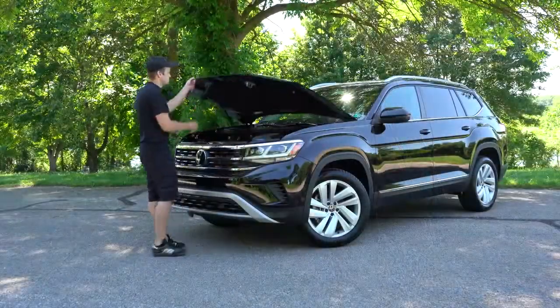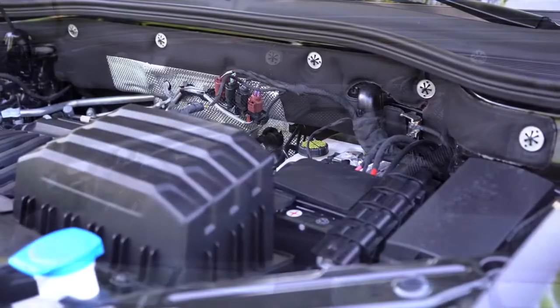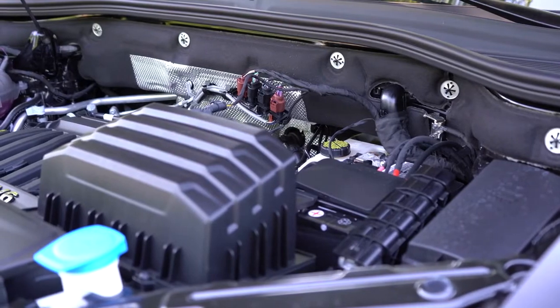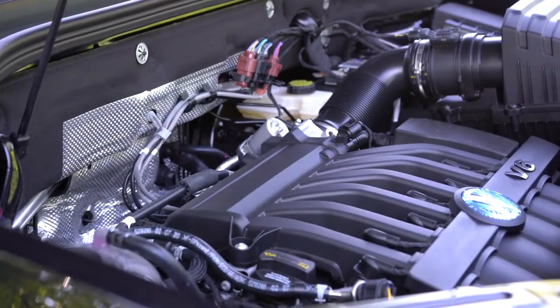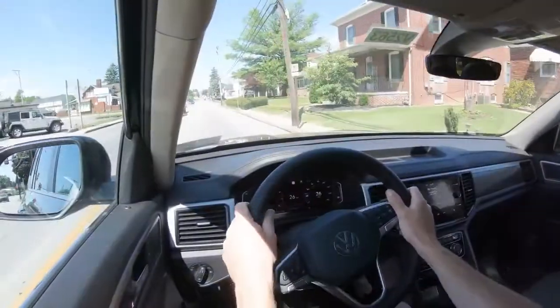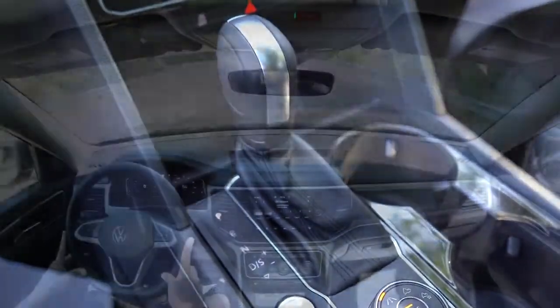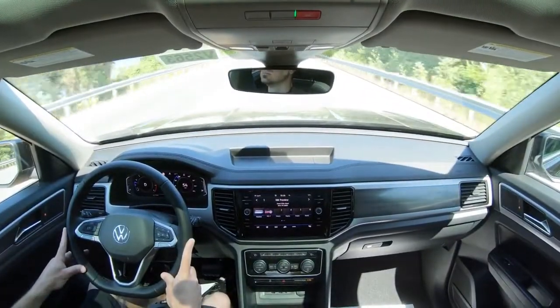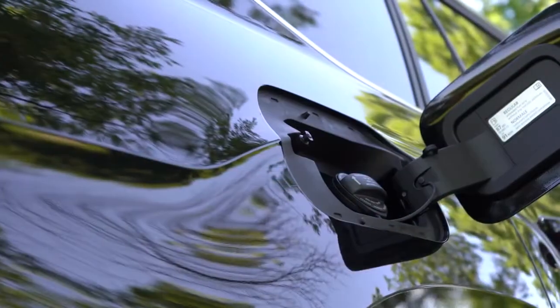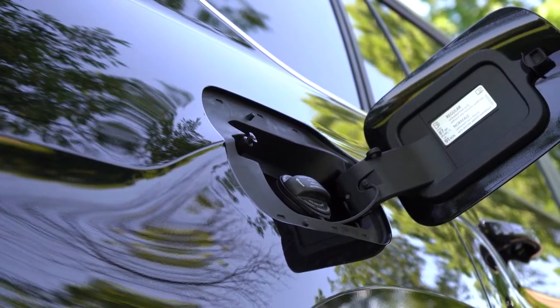There are actually two different engine setups available for the Atlas. The first is a 2.0-liter turbocharged inline four-cylinder engine putting out 235 horsepower at 4,500 RPM and 258 pound-feet of torque available at 1,600 RPM. Power is sent to the front wheels or all wheels through an eight-speed automatic, giving you a zero-to-60 time of approximately 7.2 seconds.